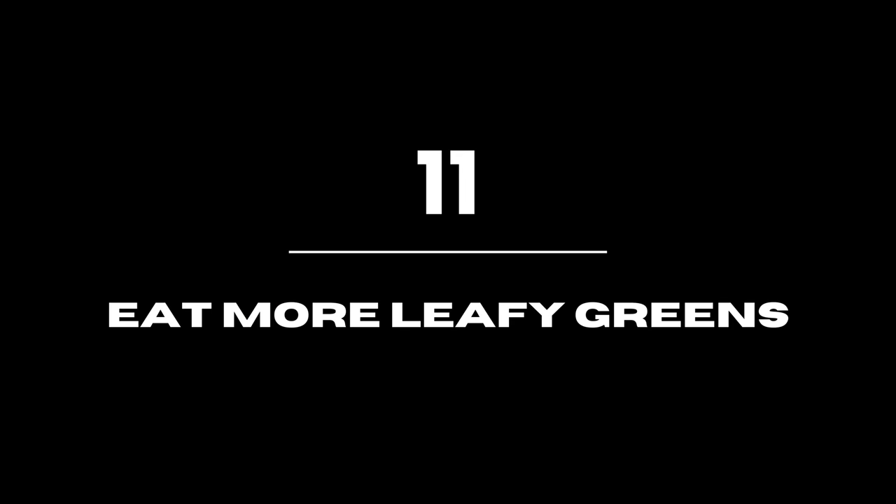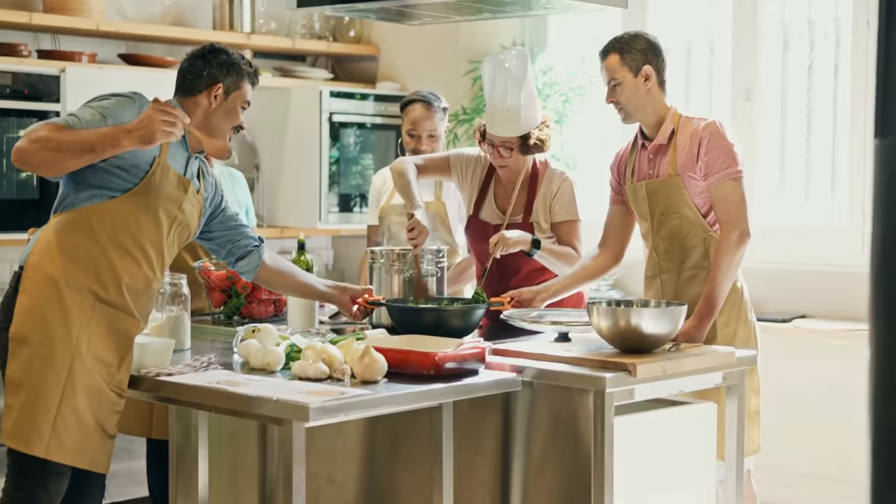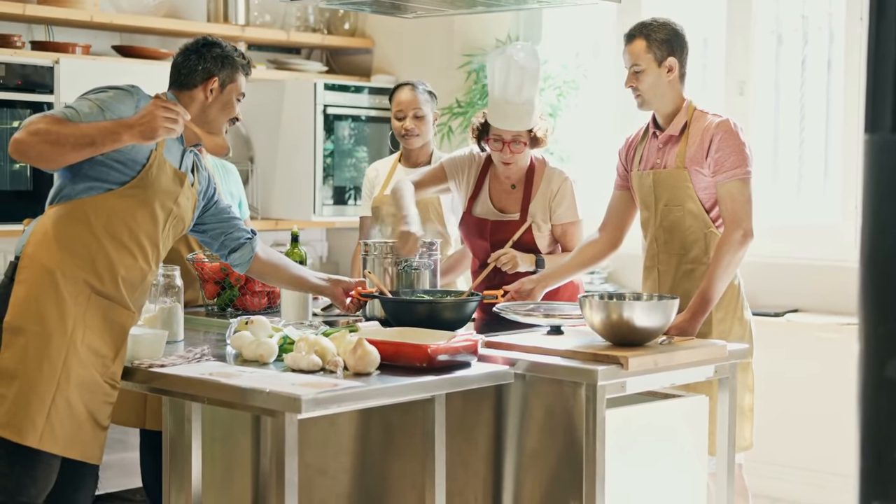Eat more leafy greens. Meat was and still is expensive due to market fluctuations. Meat isn't as healthy as greens, so you may want to try substituting them.